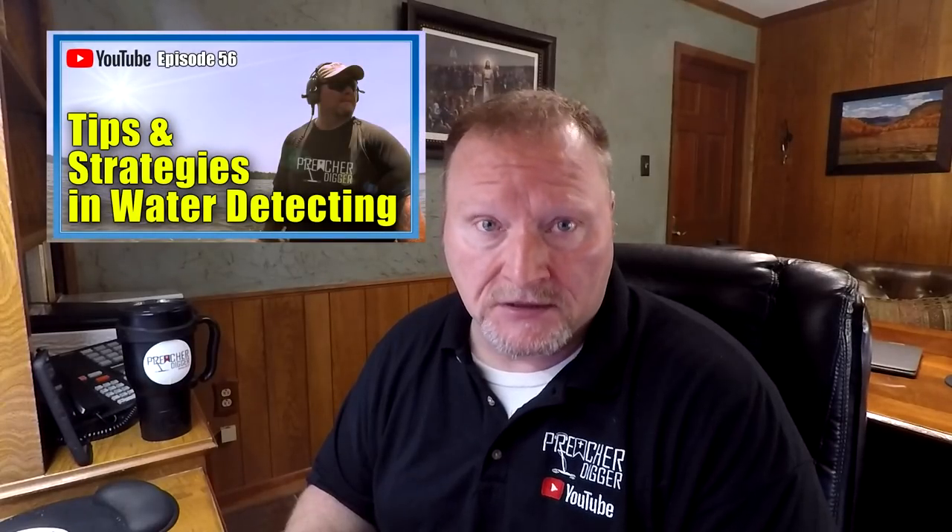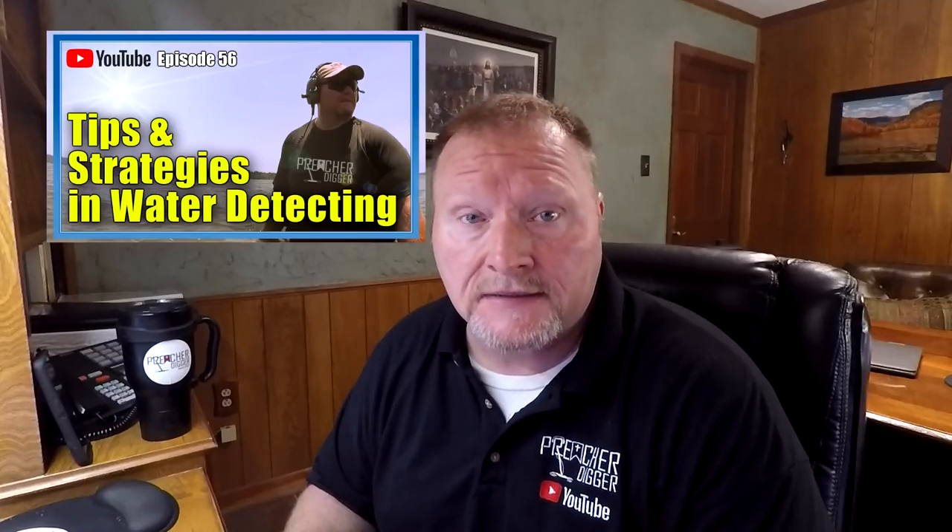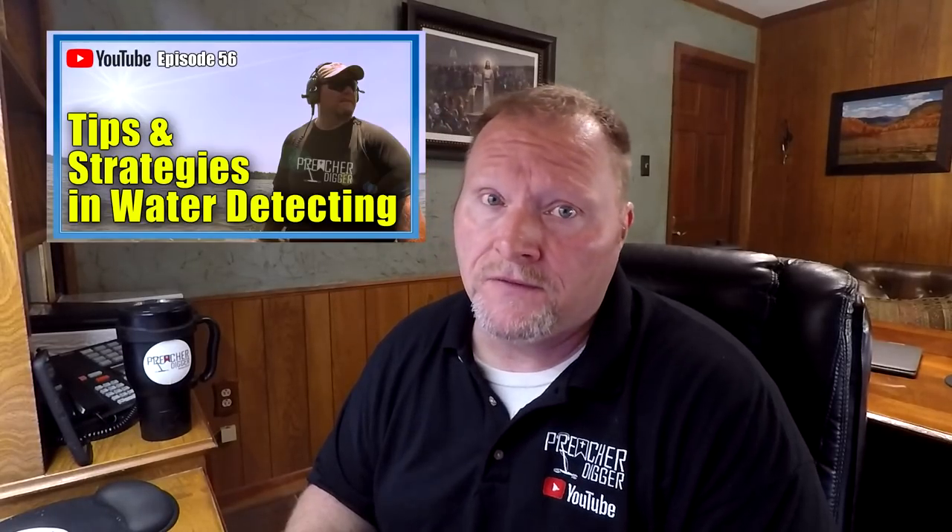Starting next Friday, May 31st, I've got a very special video. I'm going to give you some tips and strategies on water hunting as we're getting into the water detecting season — it's a proven method, so stay tuned for May 31st. After that, all my water videos will be starting up. I'm headed out tomorrow to go down to Central Texas to hunt with a club, maybe meet up with another YouTuber, do a collaboration video, and do some water hunting. You'll be seeing that one coming out in a few weeks.